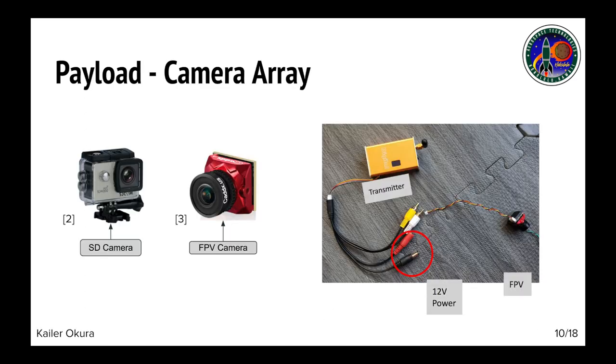One of the payloads that the rocket will be carrying is an inert camera array, which will consist of two cameras: one to transmit live footage and one to document the entire flight process.